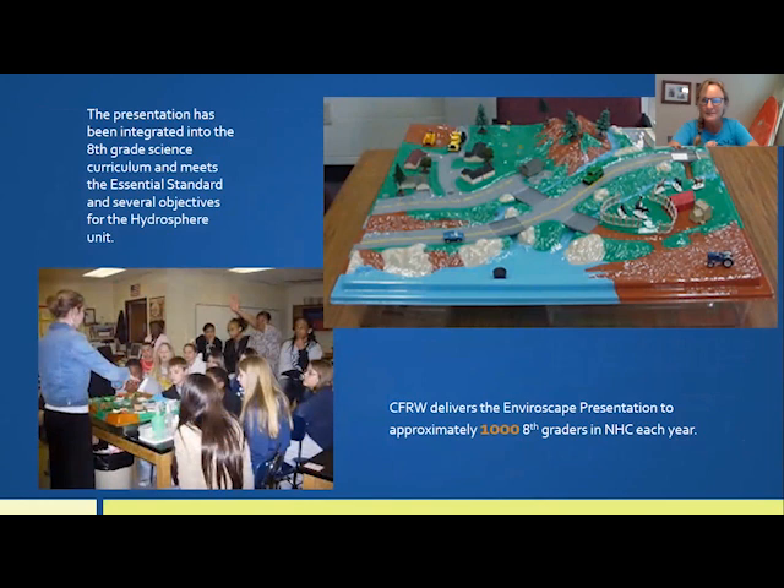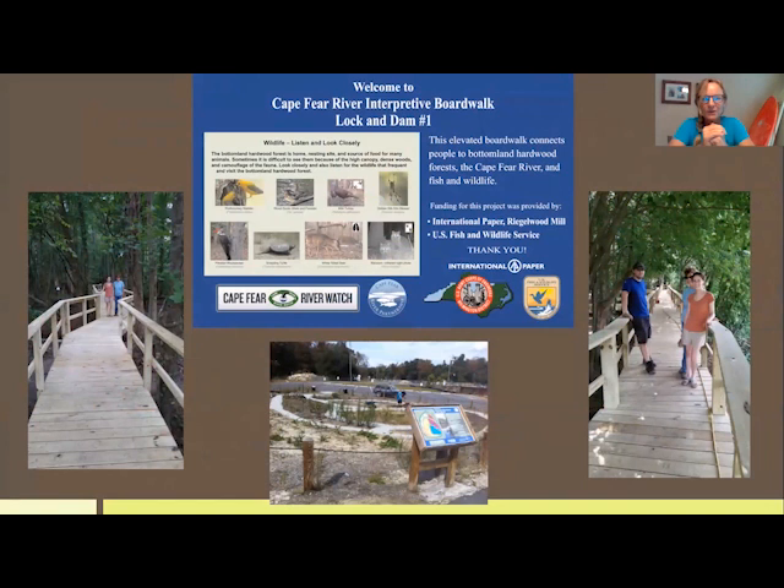We also go into one third of all eighth grade classes and give an EnviroScape presentation — a model that visually enables students to understand how our waterways are being impacted by non-point source pollutants. We also have a cooperative agreement with the Army Corps of Engineers at Lock and Dam 1, with an office space, presentation room, interpretive rain garden, and an elevated boardwalk, where we offer environmental education programming. Normally this is where I'd see this class in person.